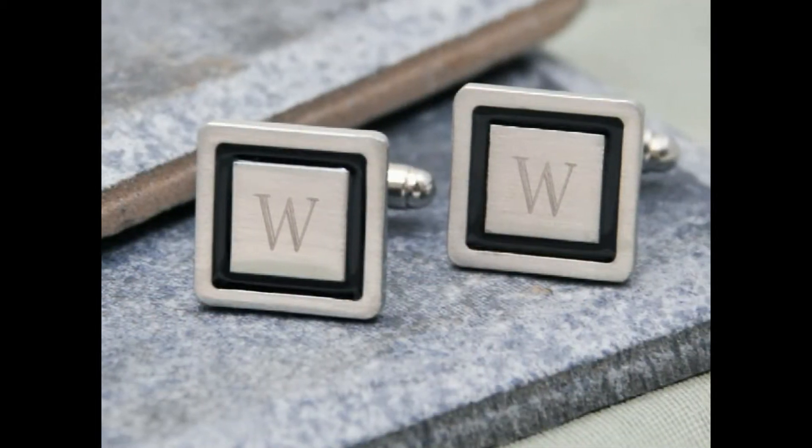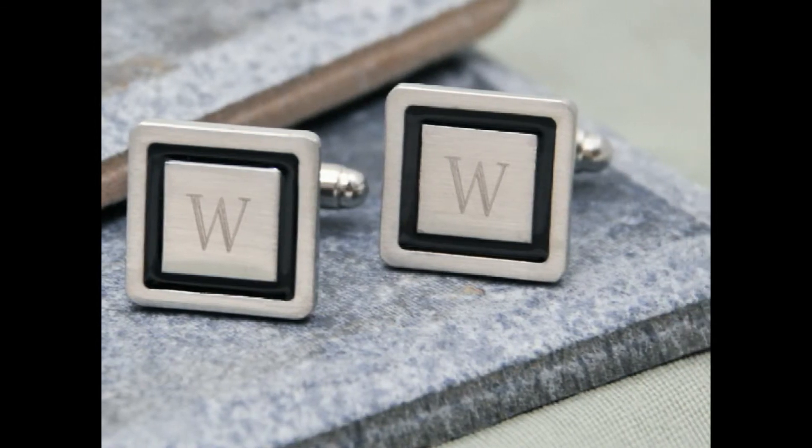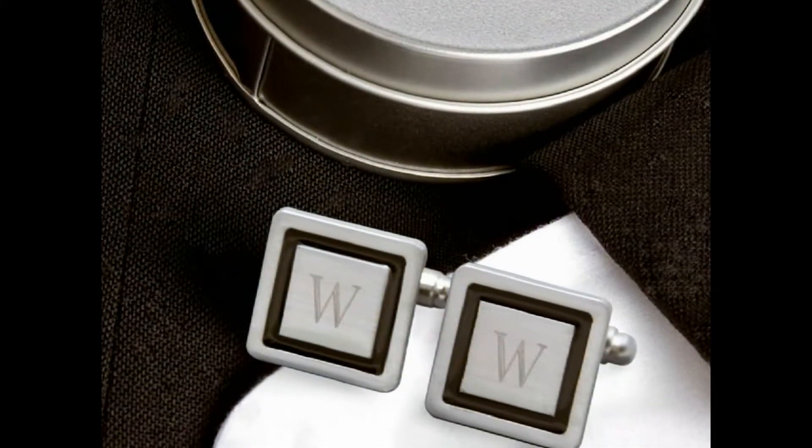Help give your groomsmen a posh look on your wedding day with our black border designer cufflinks. Sure to add a sophisticated and personal touch to his tuxedo, he'll gladly wear these formal accessories. Personalize with his initials again and again.